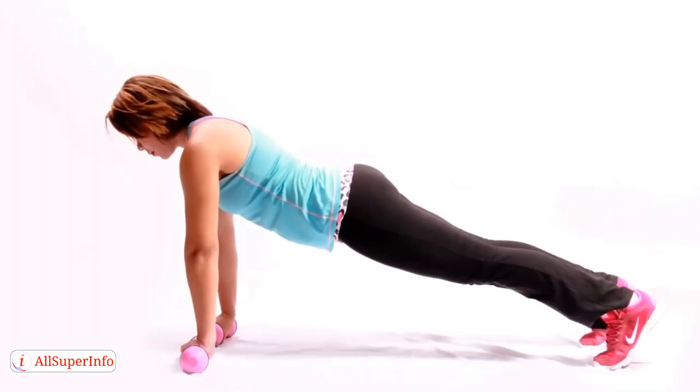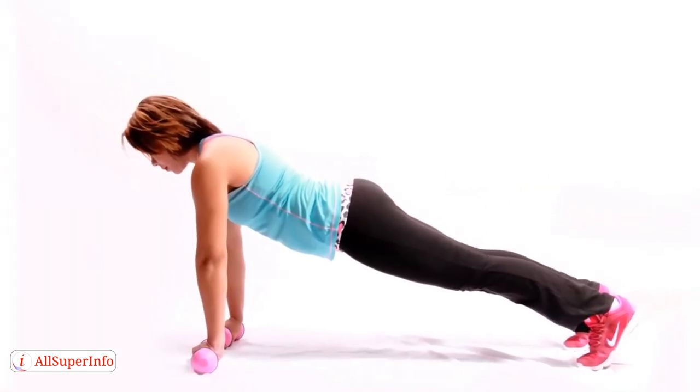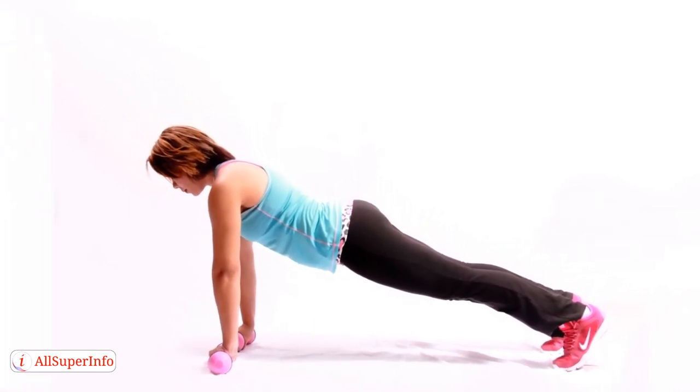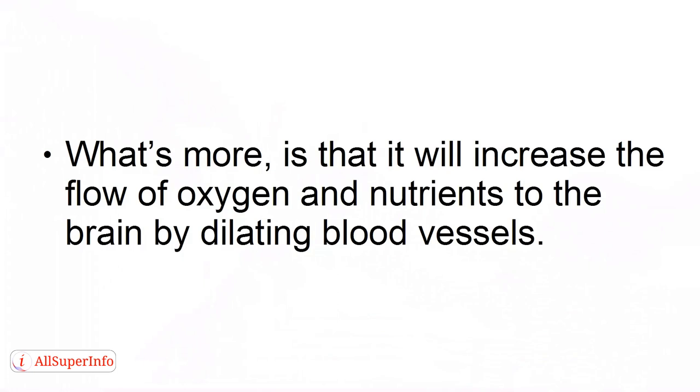4. Workout. Working out will likewise also wake up the brain, and cause a flood of wakefulness hormones to be unleashed. What's more, is that it will increase the flow of oxygen and nutrients to the brain by dilating blood vessels.